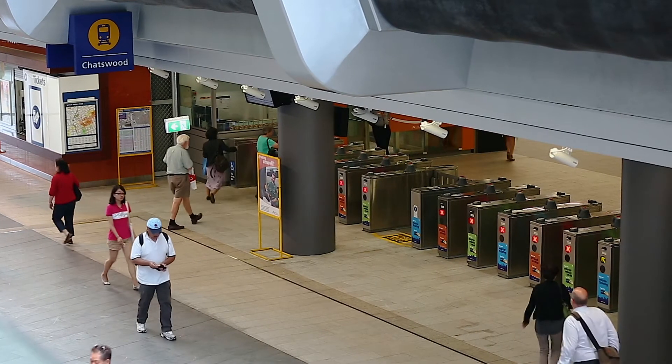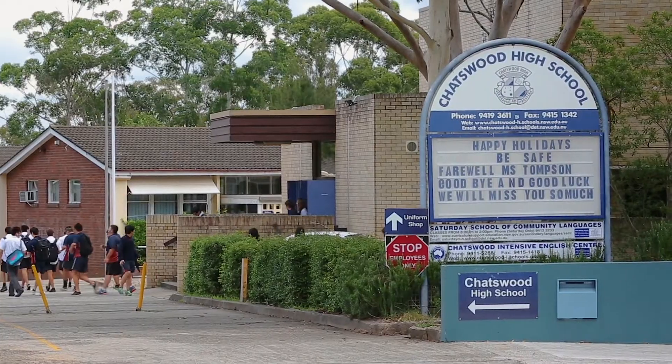It is a level walk to Chatswood Station, Westfield Shops and Chatswood Oval, while also being close to schools.